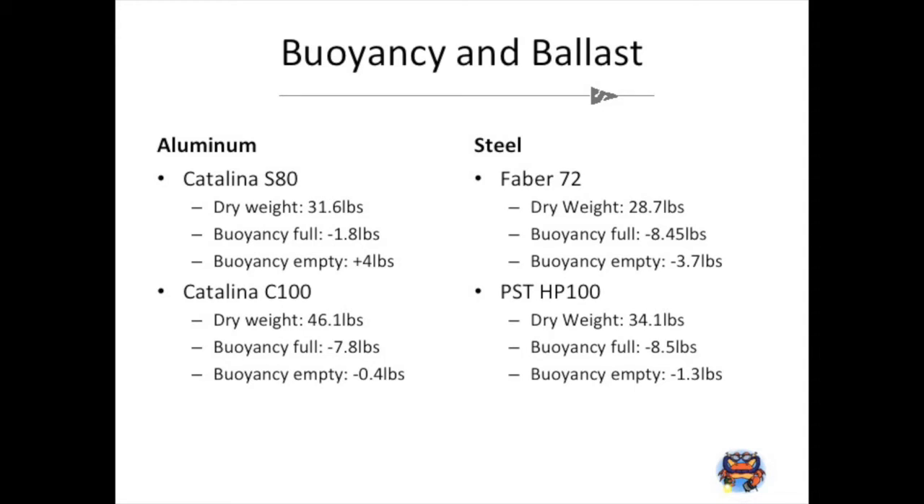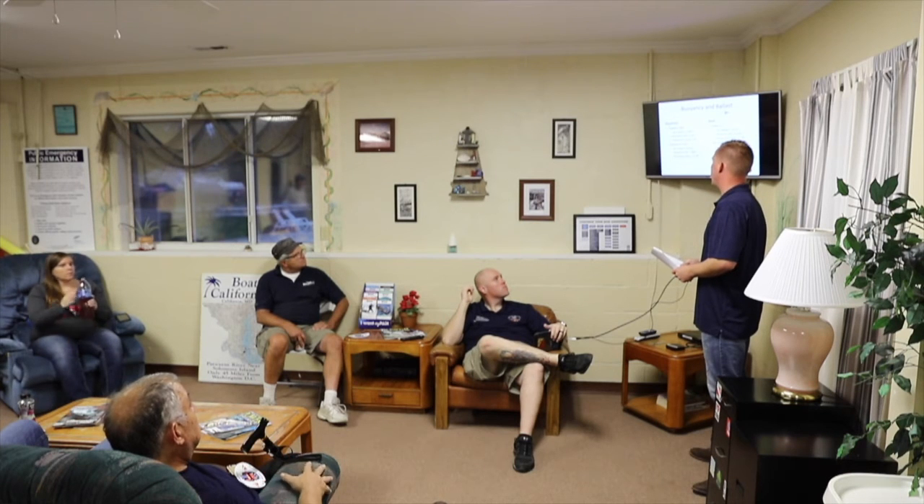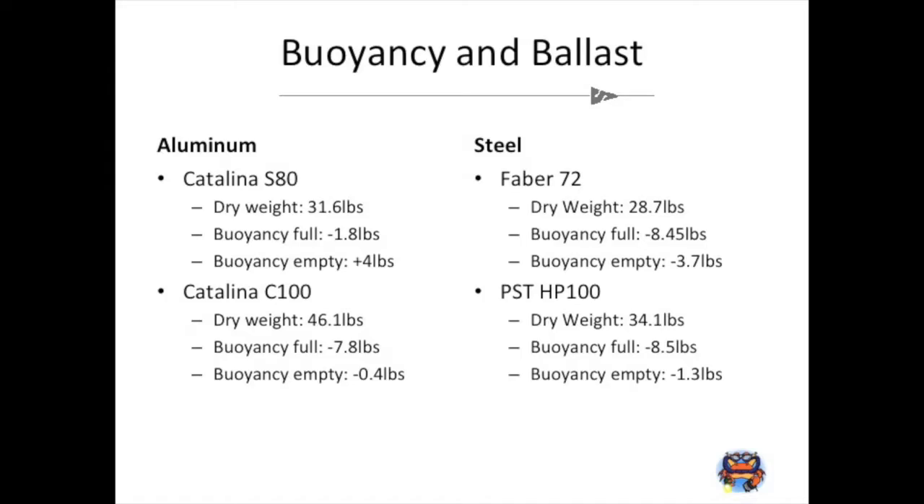Talking about buoyancy versus ballast: a standard Catalina 80 has a dry weight of 31.6 pounds. That tank has different buoyancy in water — the air inside has weight. A full tank has a negative buoyancy of 1.8 pounds, so it sinks. But as you breathe it down, that tank becomes 4 pounds positively buoyant when empty. So if you started your dive with 10 pounds of lead, as that tank becomes more buoyant you'd need more weight to stay down.